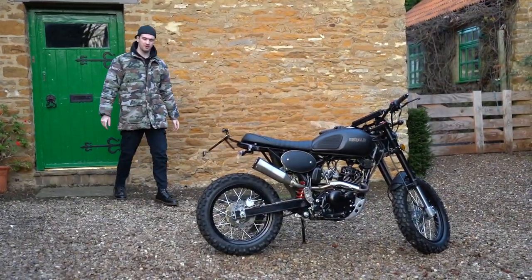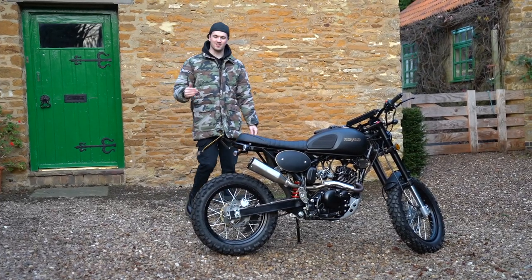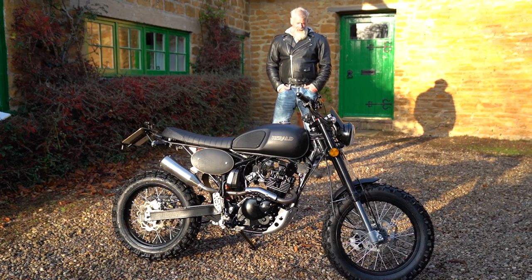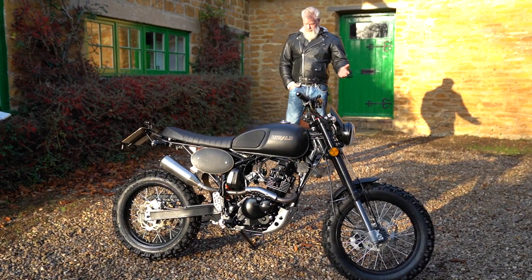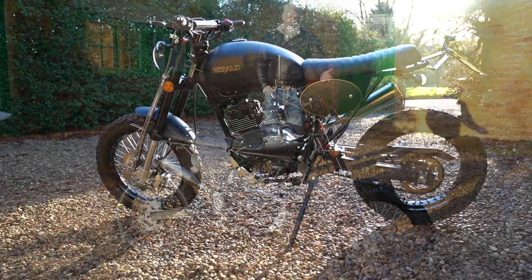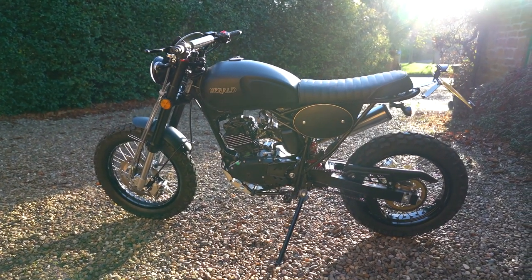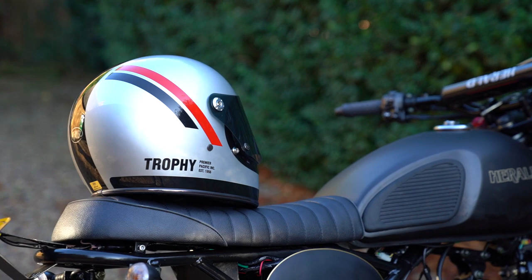This is the Herald Maverick 125, and in this video we're going to give you a full review of this bike. The first thing you notice with the Herald Maverick 125 is how beautiful it is — I would say it's got to be the most beautiful 125cc motorcycle on the planet.